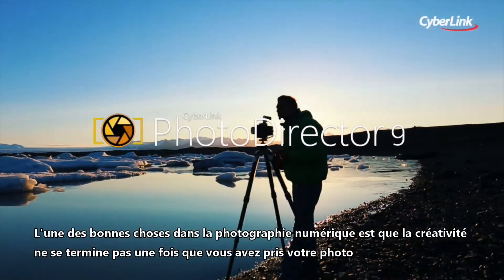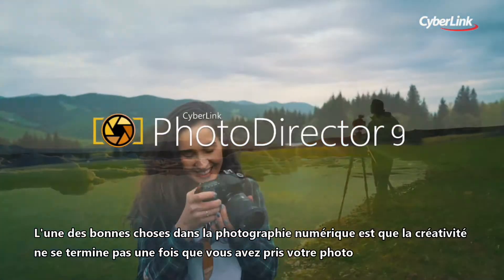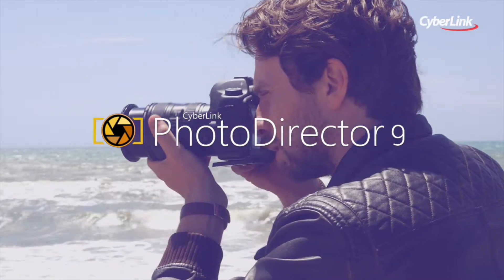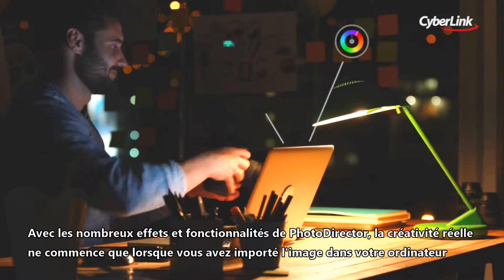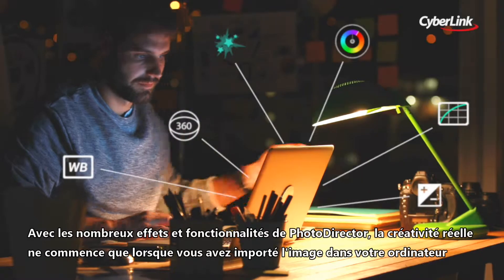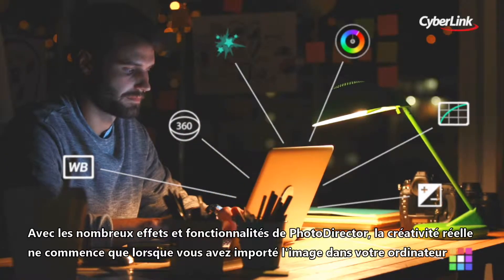One of the great things about digital photography is that creativity doesn't end once you've taken your shot. With PhotoDirector's brilliant bag of striking effects and features, the real creativity only starts when you get your image onto your computer.